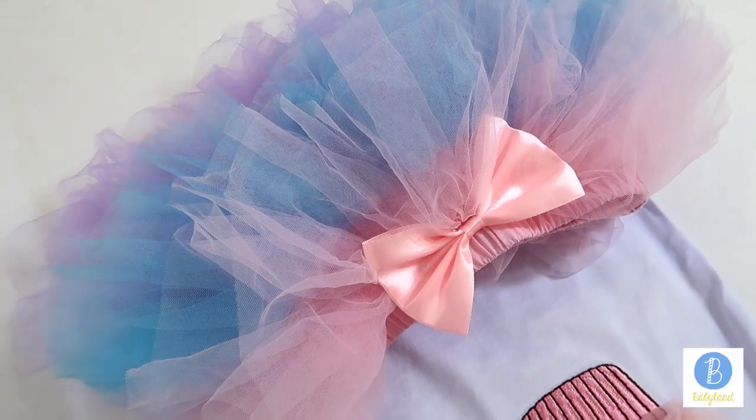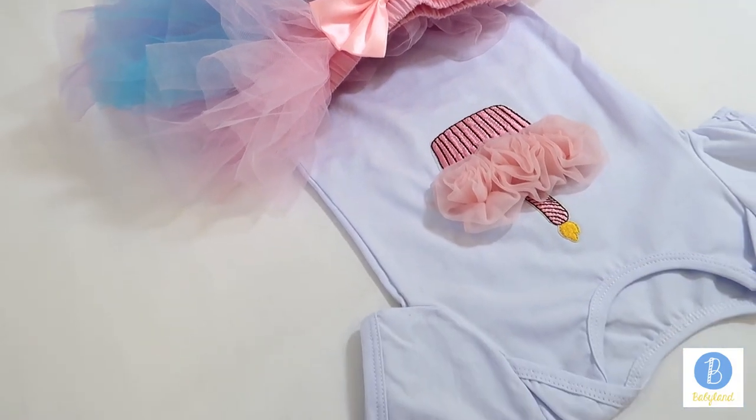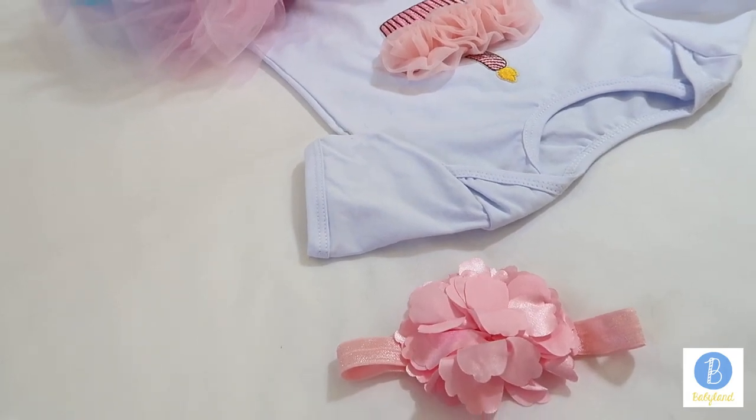This will be great for a baby girl's birthday photo shoot. I swear there will be a lifetime memory of her for years to come.